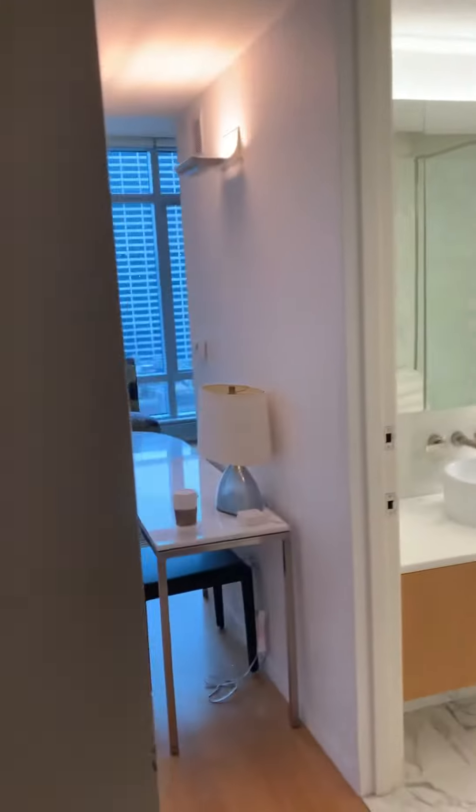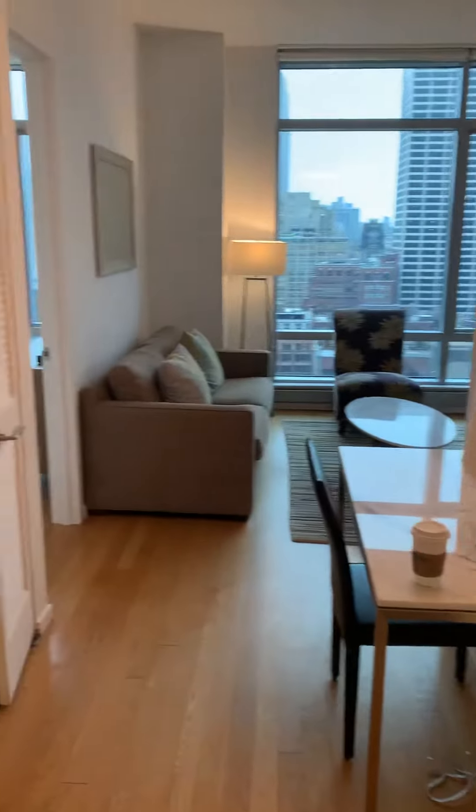This is apartment 29D at the Centria, 18 West 48th Street, Midtown Manhattan.